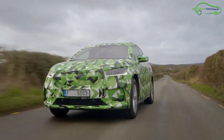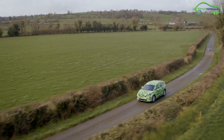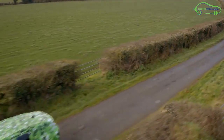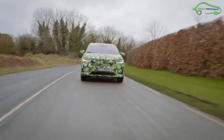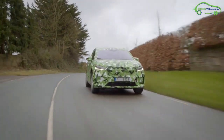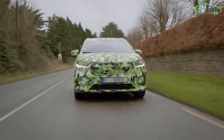The Enyaq iV 80x variant works with two motors with a combined capacity of 195 kilowatts, along with four-wheel drive and a range of up to 460 kilometers with its 82-kilowatt-hour battery pack. Finally, the Enyaq iV vRS offers a 460-kilometer range and works with a 225-kilowatt motor.